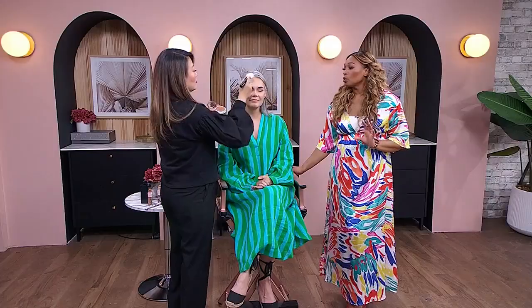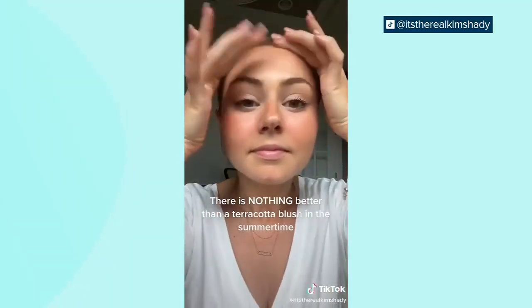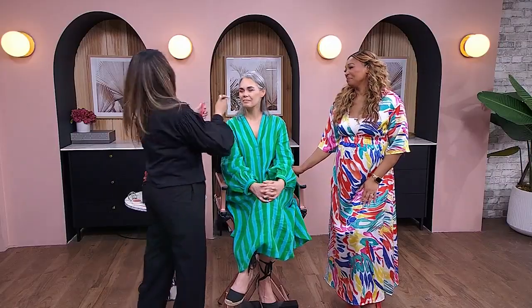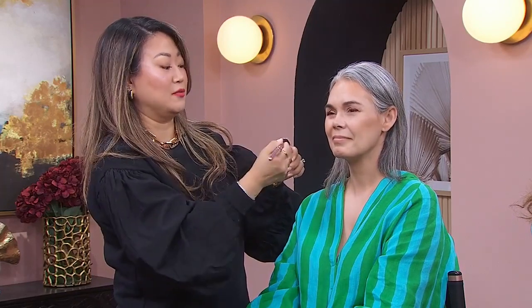In terms of do's and don'ts: don't put bronzer everywhere. Do use the number three technique. Now, if you want that sunburn blush look — because the sunburn look is a thing — how do we make it look cute and not cringey?